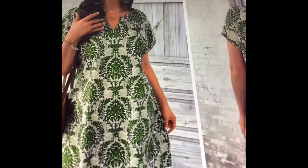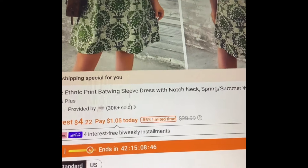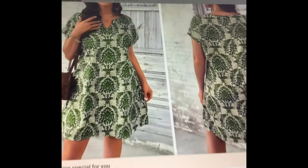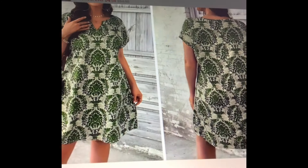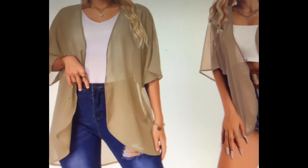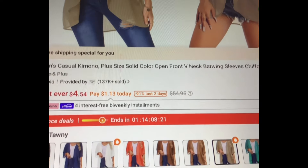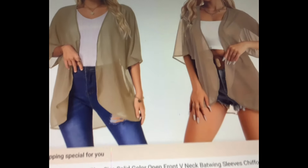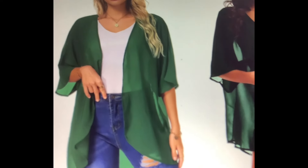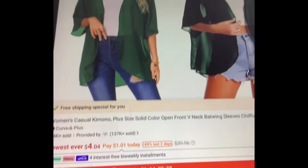Next we have this gorgeous green dress — plus size also. It's an ethnic batwing sleeve dress available in all sizes. Let's find a cover-up to wear over it in case you're a little chilly at night. They have it in beige, which I think would look pretty with that, going for $4.54. All of these items will be linked in my cart. If you don't like the beige, maybe this green would look nice with it — also going for $4.04.